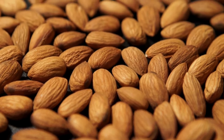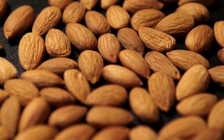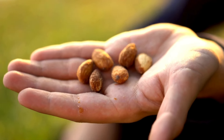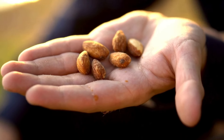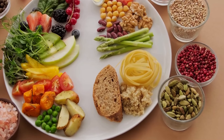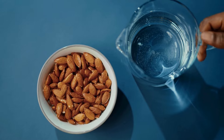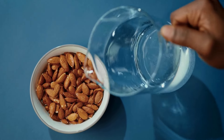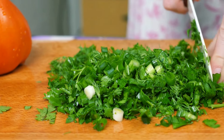Now let's talk about almonds. Almonds are not only a delicious and healthy snack, but they're also great for breastfeeding moms. They're high in healthy fats, which are important for maintaining energy levels and supporting your milk production. Plus, almonds are rich in vitamin E, which is beneficial for both you and your baby. You can eat almonds on their own, add them to your smoothies, or sprinkle them on top of your oatmeal for an extra boost of nutrients.